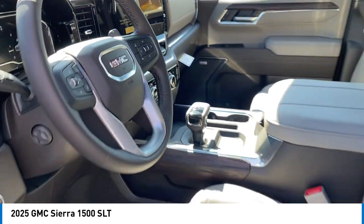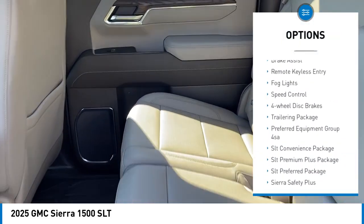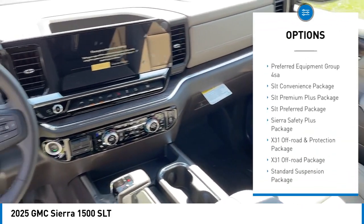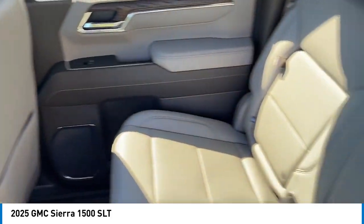Here are some of this vehicle's great options: rain-sensing wipers, rear-step bumper, hill-descent control, alloy wheels, brake assist, remote keyless entry, fog lights, speed control, four-wheel disc brakes, and a trailering package.